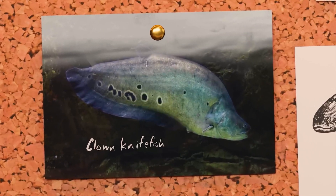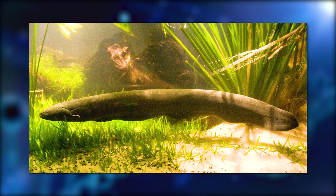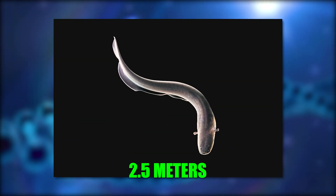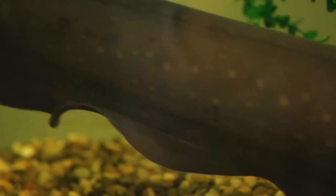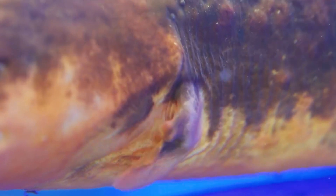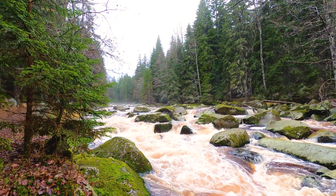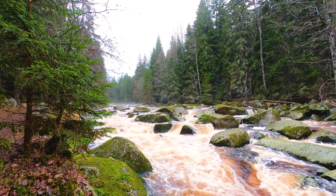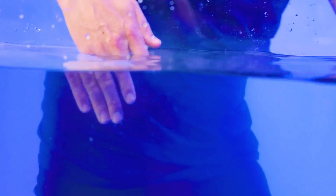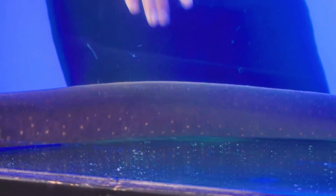Electric eels are not actually eels. They are a type of fish that belongs to the knife fish family. They have long cylindrical bodies that can grow up to 2.5 metres in length and weigh up to 20 kilograms. They have no scales but instead have a thick slimy skin that protects them from predators and parasites. They live in freshwater rivers and streams in South America where they hunt for fish, amphibians and even small mammals.